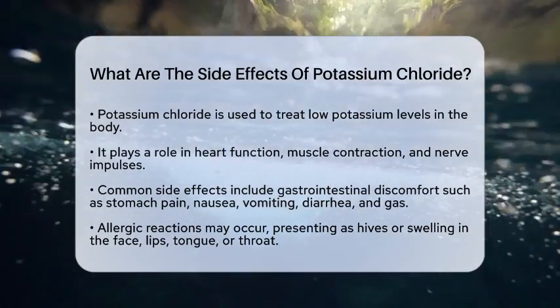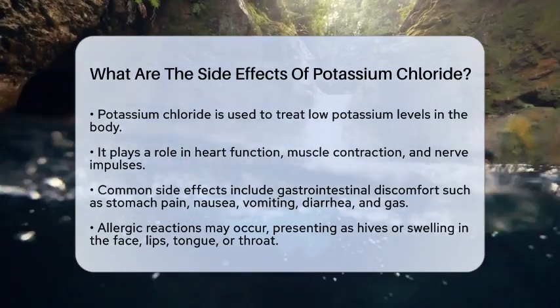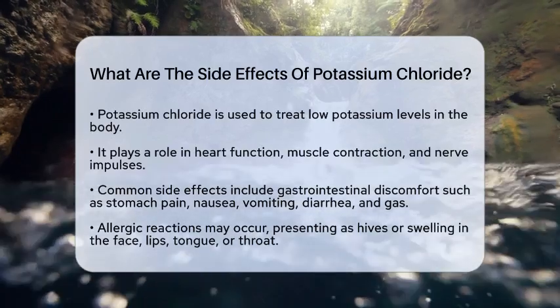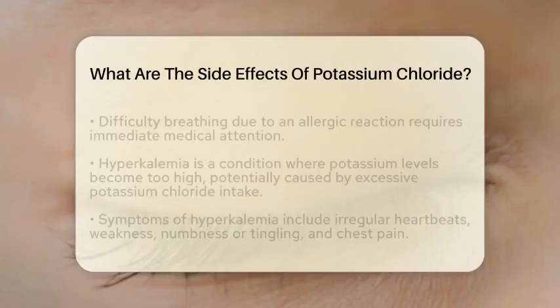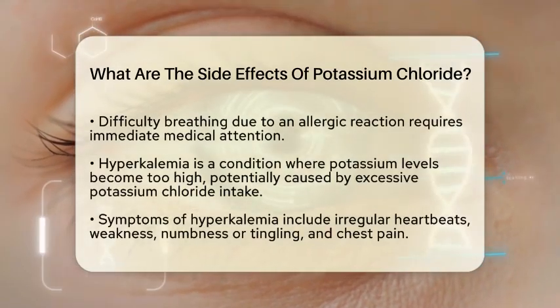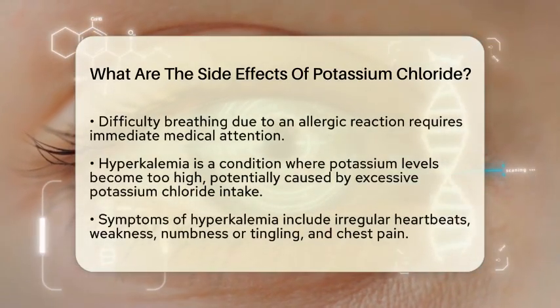One of the most common issues people experience is gastrointestinal discomfort. This can include stomach pain, nausea, vomiting, diarrhea, and gas. These symptoms often occur when potassium chloride is taken orally and can be quite bothersome.